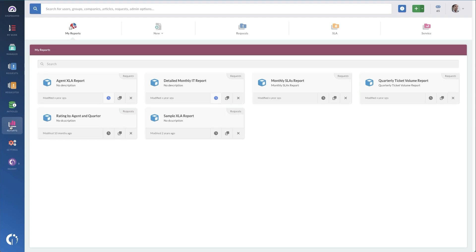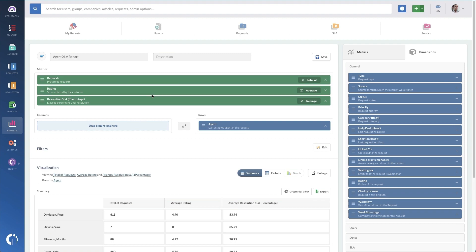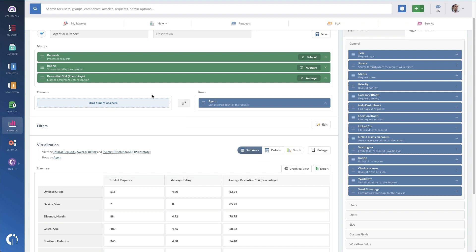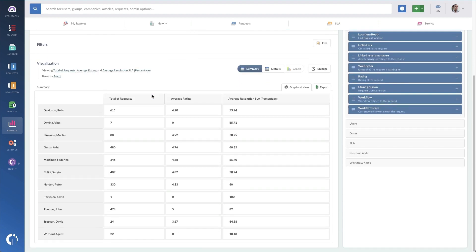Reports are super useful as well, and although they can be real-time and provide insight into current operations, they are better at capturing moments in time, keeping records of historical information, or portraying complex data sets — like this XLA report for my Service Desk staff. It's easy to see who's handling the most requests and what sort of customer service or CSAT rating they are getting. These tools are great at providing insights, storing them for later, and doing some deeper digging.